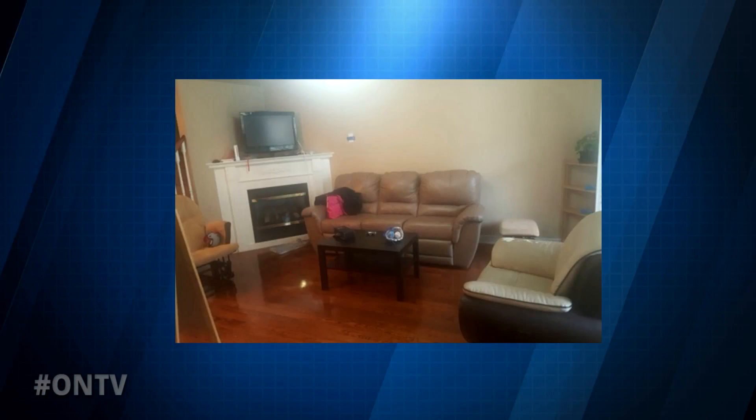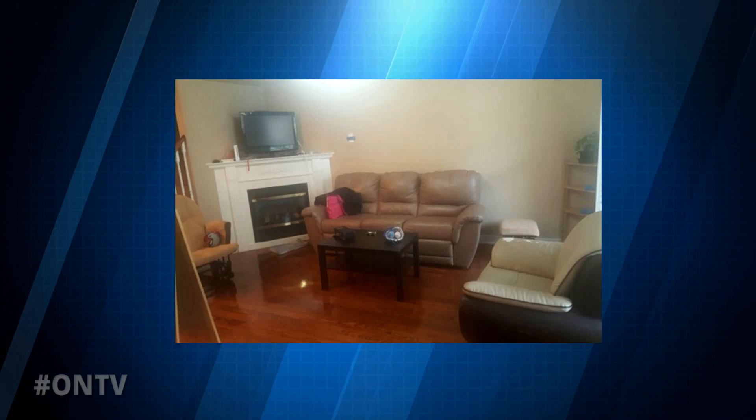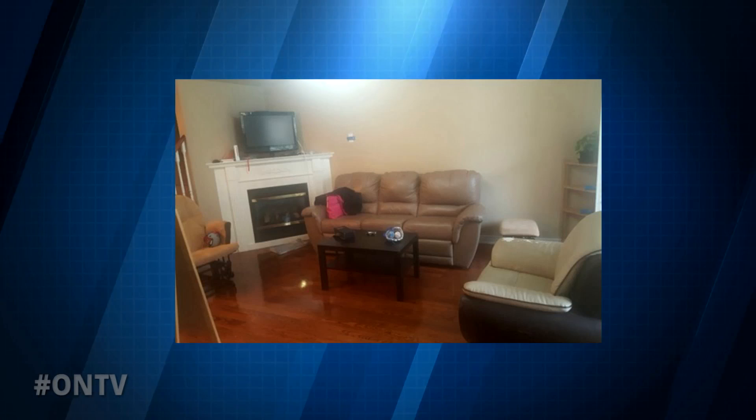Let's see some before and after pictures. This is a luxury townhouse. As you can see in the before picture, it's pretty dark, there's oversized furniture, it's brown and beige — it doesn't look very luxurious at all. It's actually not looking like a luxury townhouse.